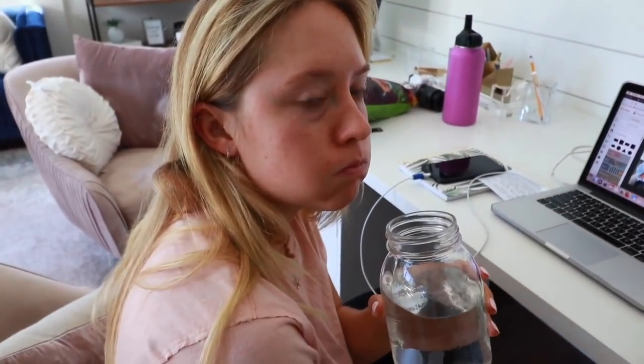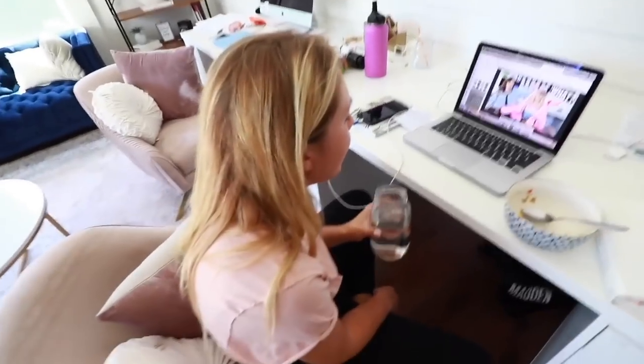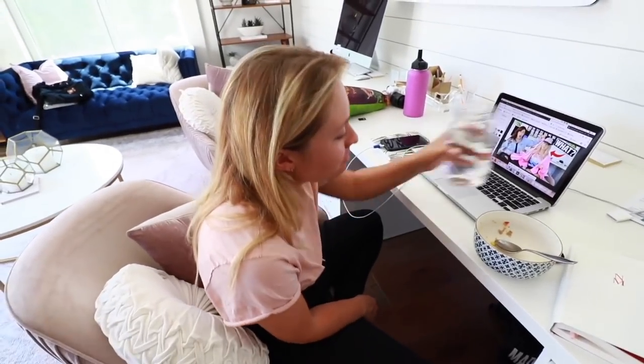I'm hungry, I'm gonna get some food. Good morning - well, good afternoon, let's be real. I'm definitely eating lunch. I made a salad. It doesn't look good on camera but it's actually really good. It actually is so good. Nikki, if you're watching this, it's the salad.